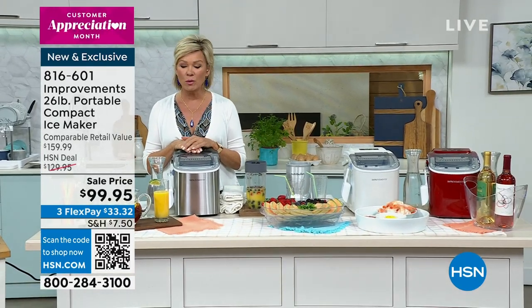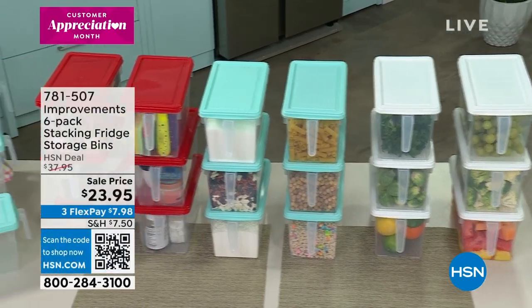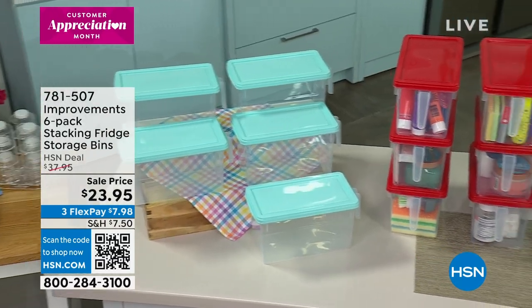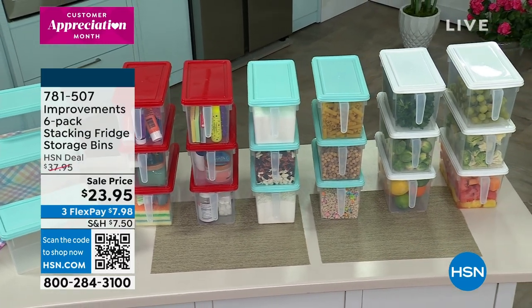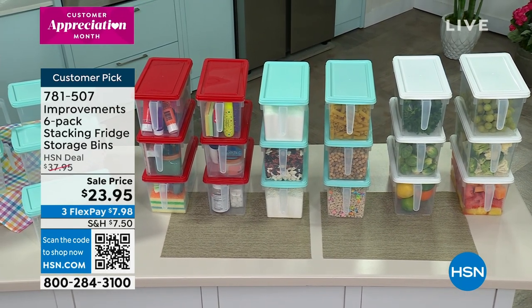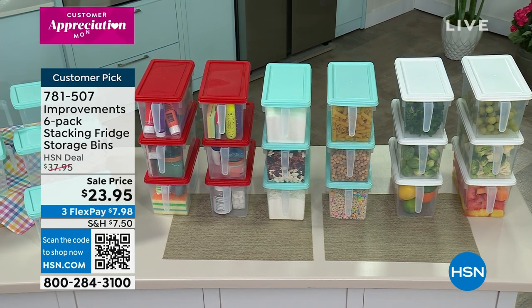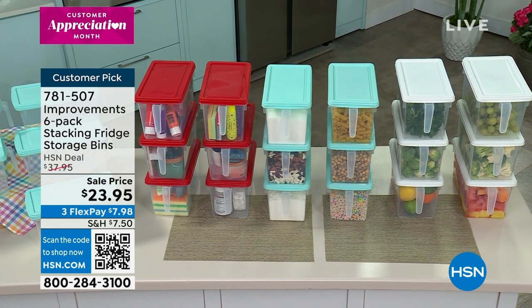We also have from Improvements a way for you to store the things you need to keep in your fridge or pantries. It's a six-piece stacking fridge storage system, but keep in mind you don't have to use them in the fridge - you can put them in the freezer, even in the microwave or dishwasher. Great for summer getaways, picnics in the park, or just healthy snacks for your family. They stack beautifully and have cool handles on the front. They come in red, clear, aqua, and white.